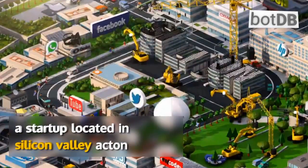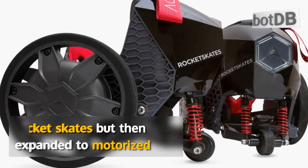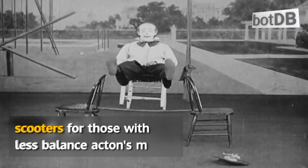A startup located in Silicon Valley, Acton initially offered electric skateboards and rocket skates, but then expanded to motorized scooters for those with less balance.